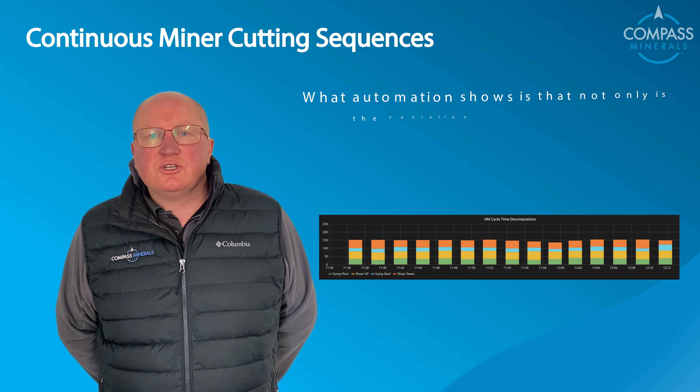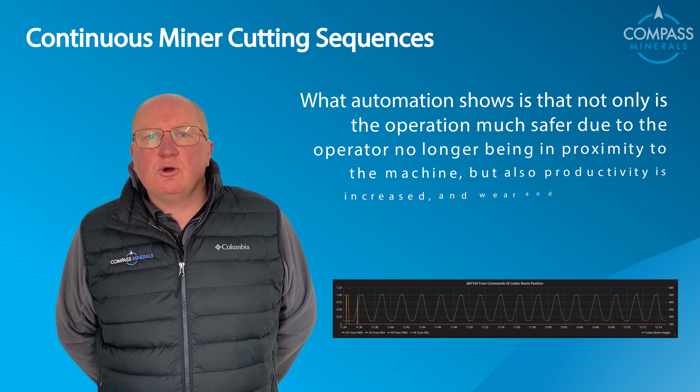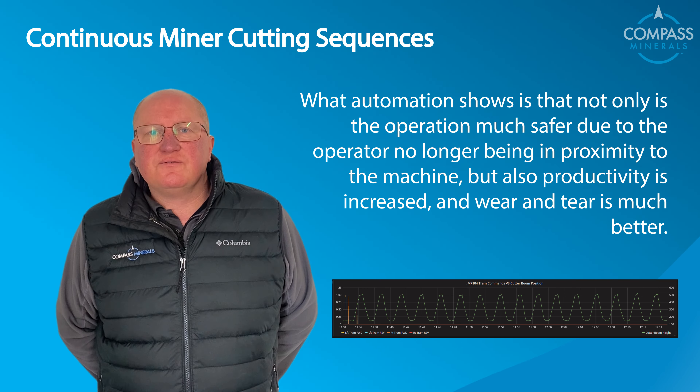What automation shows is that not only is the operation much safer because the operator is no longer in proximity to the machine, but productivity is also increased and wear and tear on the machine is far, far better.